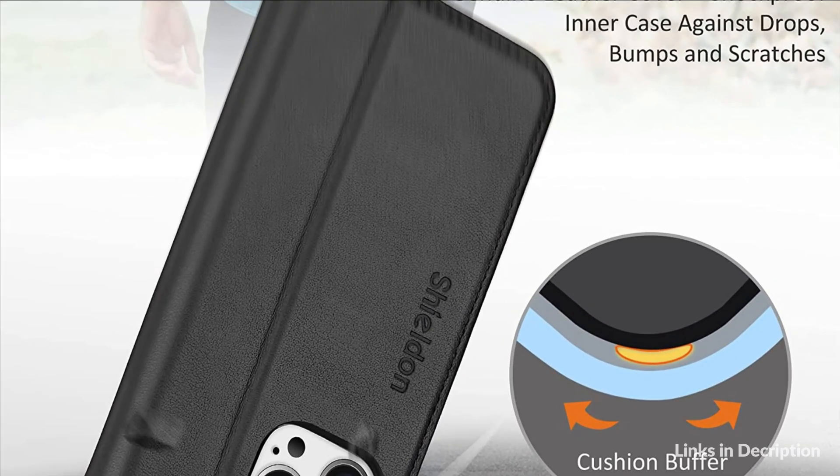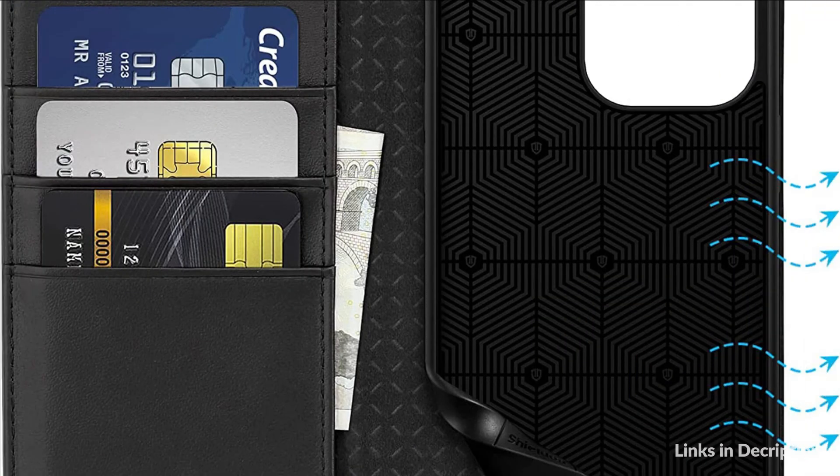So these are some of the best wallet cases for iPhone 14 Pro Max in 2022. If you enjoyed our video, leave a like and subscribe to my channel for future updates.